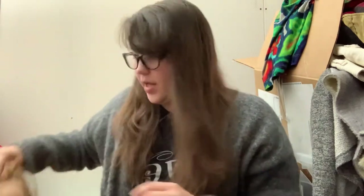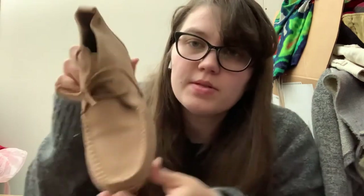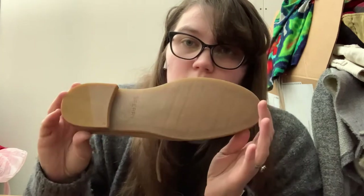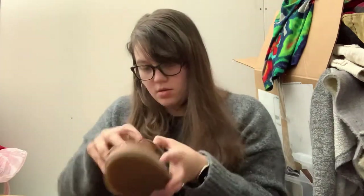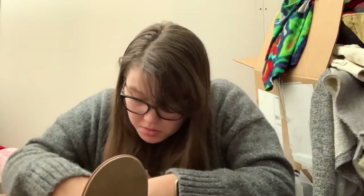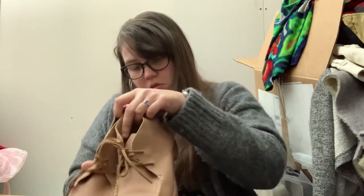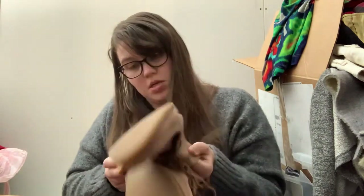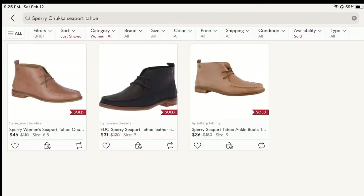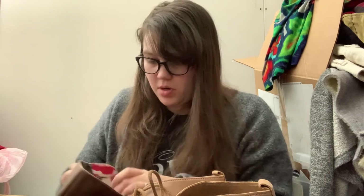We've got two pairs left. These are Sperry — not what I think of when I think of Sperry, it's like a chukka boot. They're a women's 8 and look really good condition. I don't see anything wrong with them and the bottoms look really nice. Hopefully those do well. It seems like with Sperry it either sells super fast or not at all.